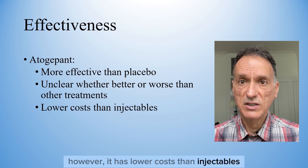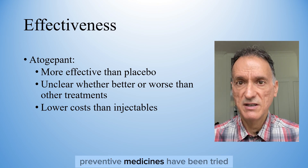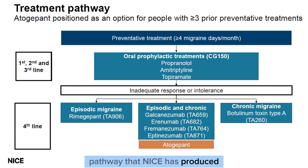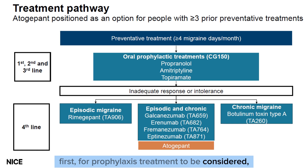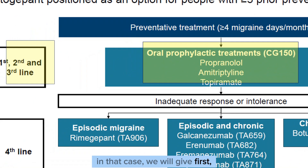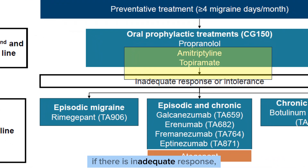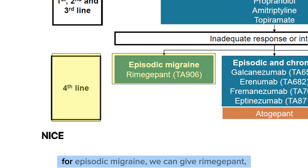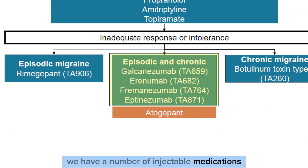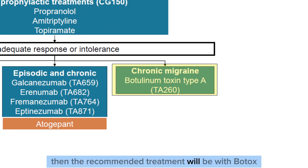However, atogepant has lower costs than the injectables, so it is recommended for preventing episodic and chronic migraine after three or more preventive medicines have been tried. Looking at the preventative treatment pathway NICE has produced: first, for prophylaxis to be considered, the patient needs to have at least four or more migraine days per month. In that case, we give first, second, and third line prophylaxis with propranolol, amitriptyline, and topiramate. If there is no adequate response, we move to fourth line treatment. For episodic migraine, we can give rimegepant. For both episodic and chronic migraines, there are injectable medications and atogepant as the only oral medication. Finally, if it is chronic migraine, the recommended treatment will be Botox.